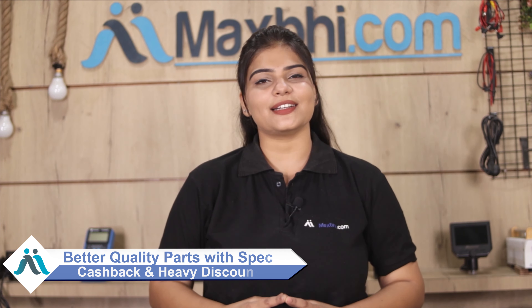Special cashback and heavy discounts are available, giving you the best price for your phone parts. Please check the link in the description to place your order.